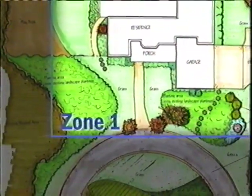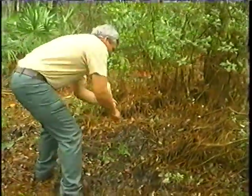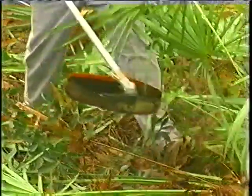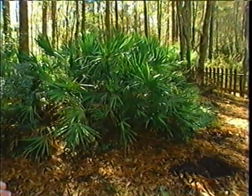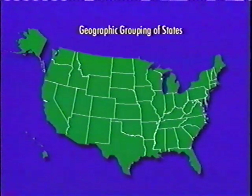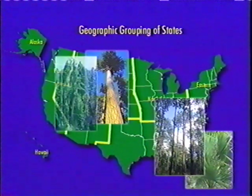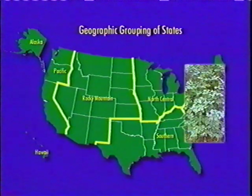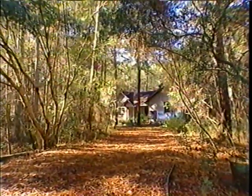Just beyond the defensible space is Zone 2, extending out another 20 feet on this property. This area may contain more vegetation than Zone 1 but must also be thinned out. In Florida, that means clearing out saw palmetto, which is highly flammable, and moving it back to open up the landscape. The resin in saw palmetto makes it especially volatile. Florida isn't alone in this regard — every region has similar resinous vegetation, from longleaf pines in the south to ponderosa pines or Douglas fir in the west. In each case, deciduous plants or succulents with high moisture content provide lower combustibility.